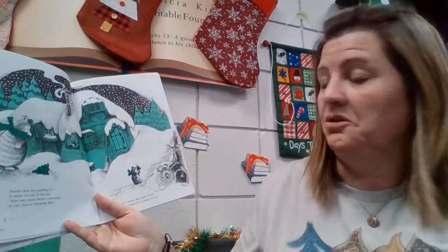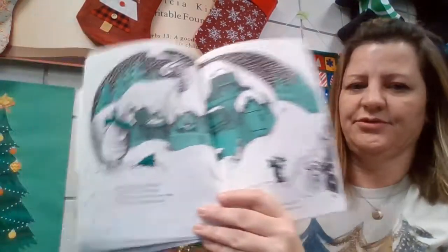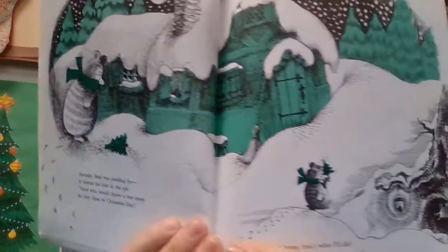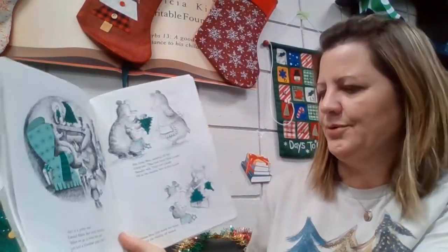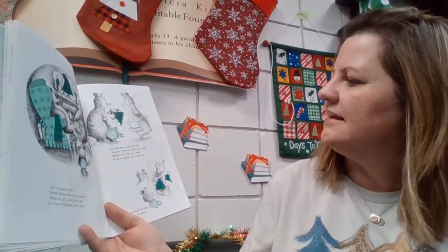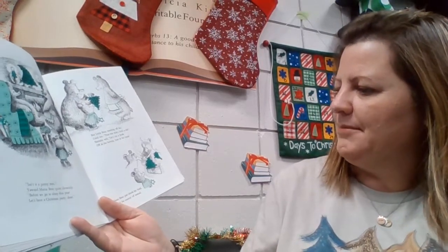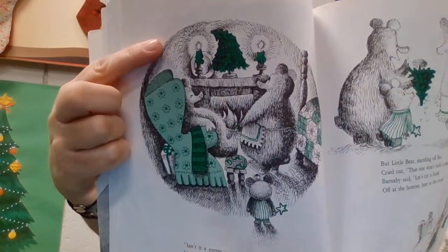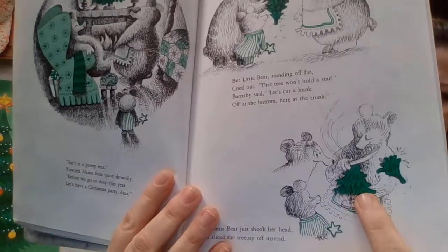Barnaby Bear was passing by — it almost hit him in the eye. Now who would throw a tree away so very close to Christmas Day? I'll take it home, that's what I'll do. Look, Mama Bear, I have a present for you! There's Barnaby Bear finding the top of the Christmas tree and deciding that's a good Christmas tree for him, bringing it home to his den. Isn't it a pretty tree? Yawned Mama Bear quite drowsily. Before we go to sleep this year, let's have a Christmas party, dear. But Little Bear standing afar cried out, that tree won't hold a star. Barnaby said, let's cut a hunk off the bottom here at the trunk. But Mama Bear just shook her head and sliced the tree top off instead. See how it's not just a little bit too tall? Papa was going to take it off from the bottom, but Mrs. Bear said, let's just cut it off from the top — make another little Christmas tree.